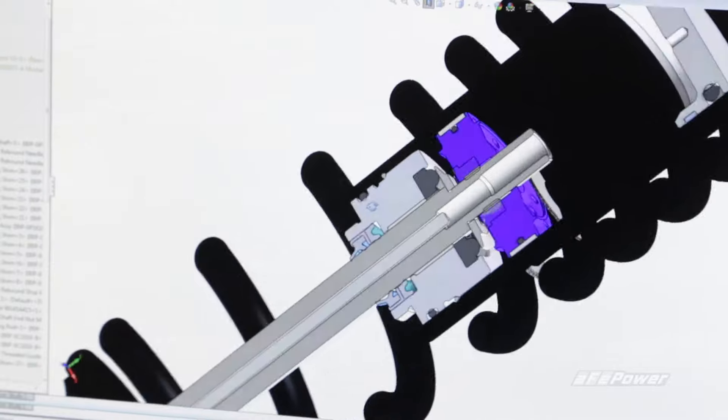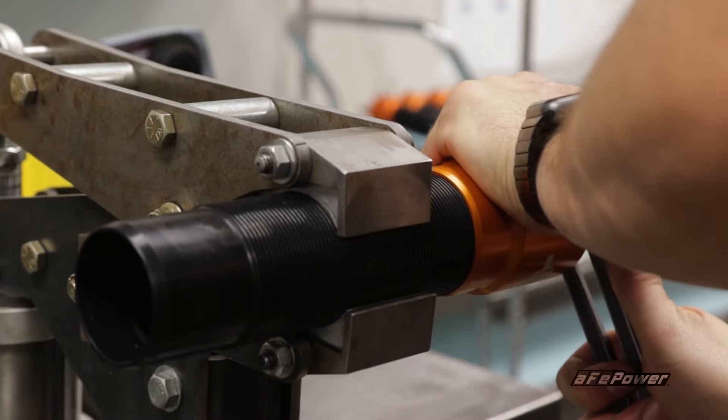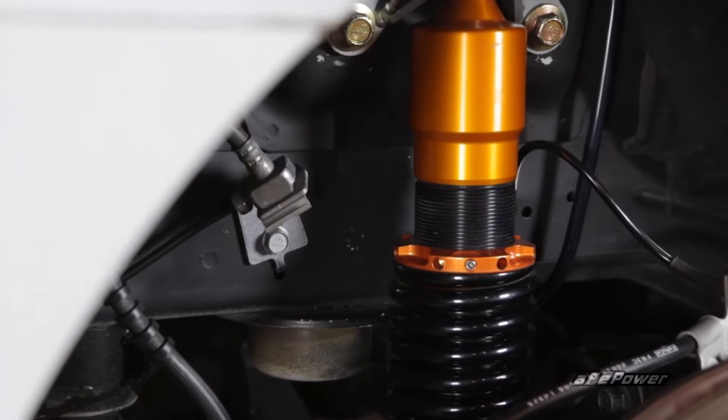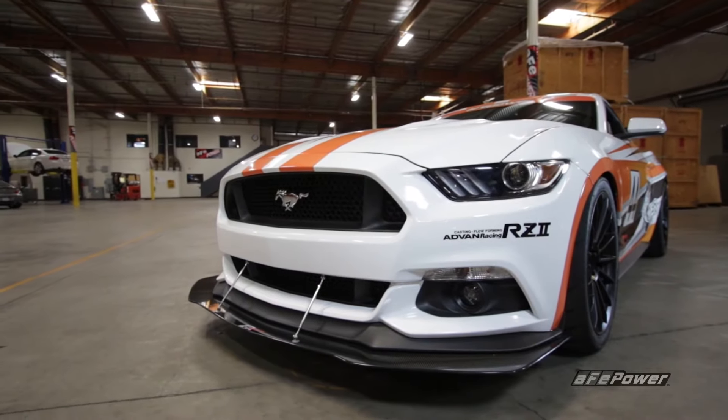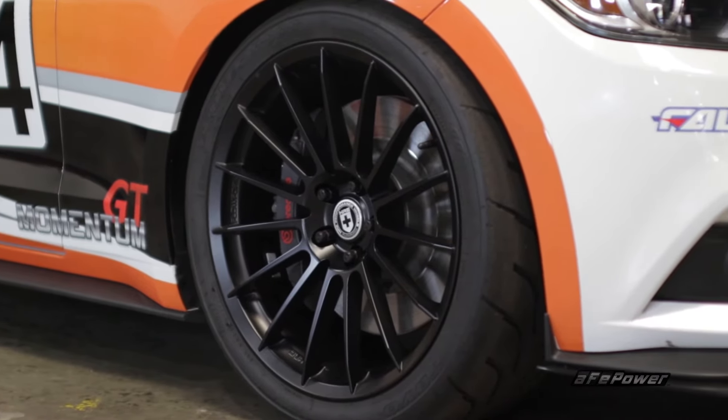The inverted monotube design and CIRC technology offer the strength and durability to endure high cornering and suspension loads in a lightweight package. That means a greater range of camber adjustment and more clearance for aggressive wheel and tire combinations.